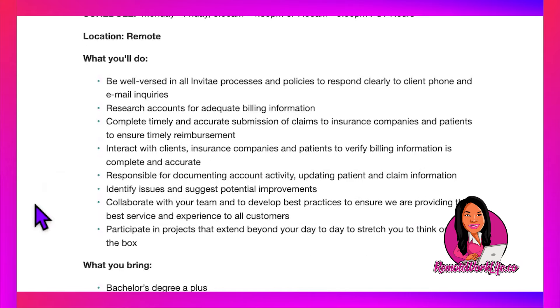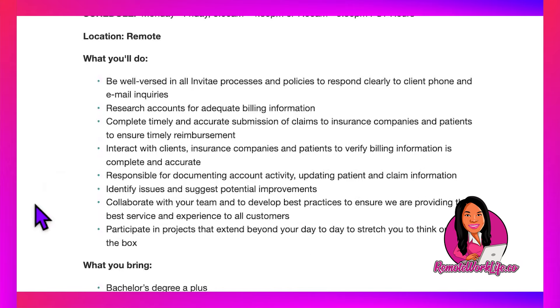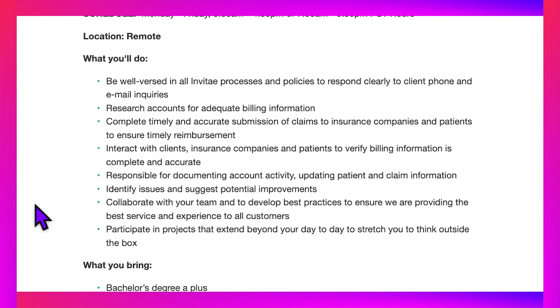Location is remote. What you'll do: be well-versed in all Invitae processes and policies to respond clearly to client, phone, and email inquiries. Research accounts for adequate billing information. Complete timely and accurate submission of claims to insurance companies and patients to ensure timely reimbursement. Interact with clients, insurance companies, and patients to verify billing information is complete and accurate. Responsible for documenting account activity, updating patient and claim information, identifying issues, and suggesting potential improvements. Collaborate with your team to develop best practices to ensure the best service and experience to all customers.